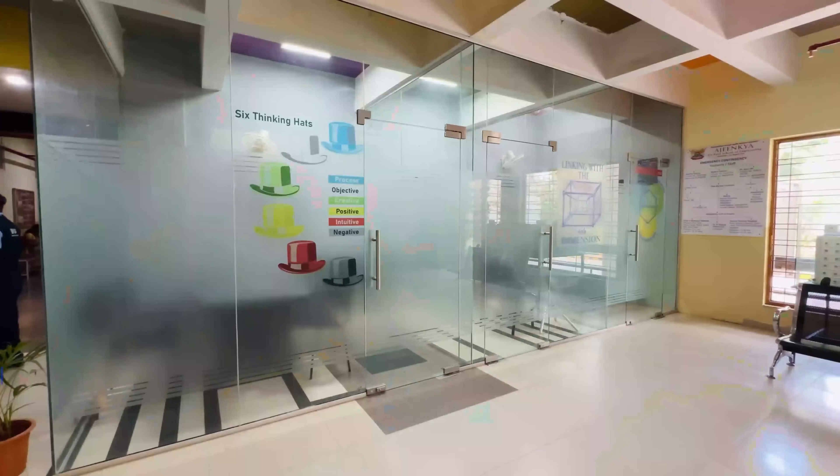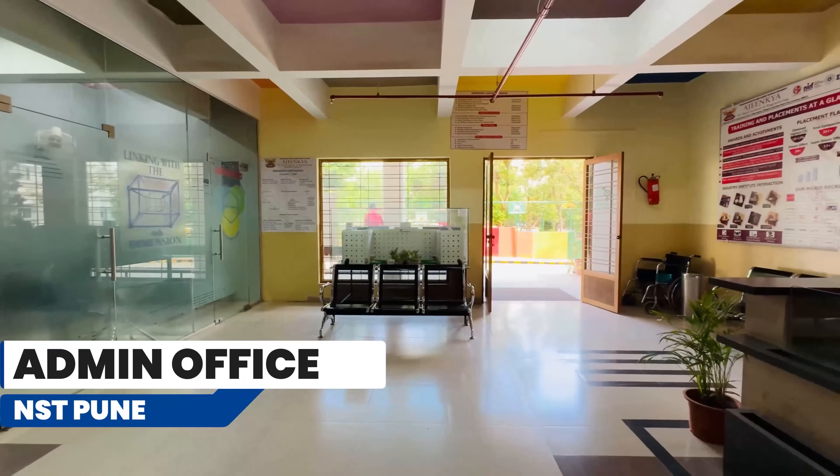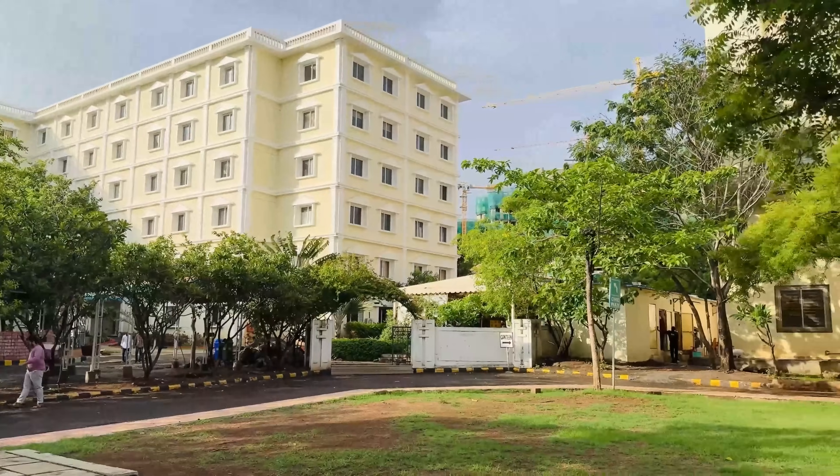That was a really good cardio from the main gate till the classroom block. This is the admin area of the classroom block. This is where you have the deans, directors, and program coordinators sitting. The outdoors of the campus look really very nice.